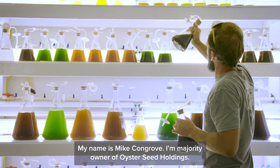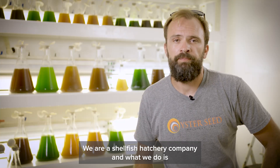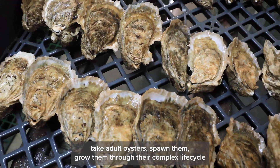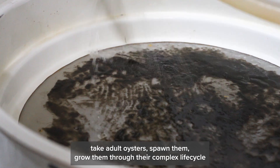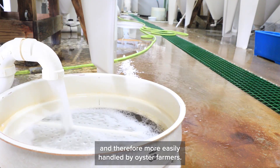My name is Mike Congrove. I'm majority owner of Oyster Seed Holdings. We are a shellfish hatchery company and what we do is take adult oysters, spawn them, and grow them through their complex life cycle until they're a little bit bigger and therefore more easily handled by oyster farmers.